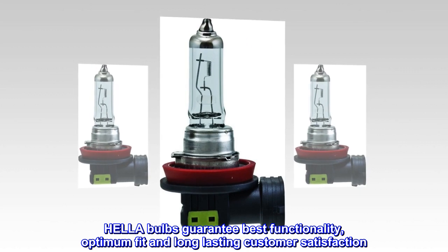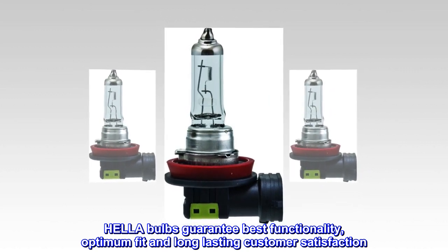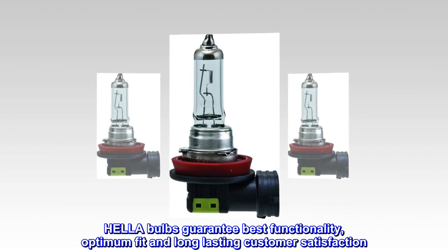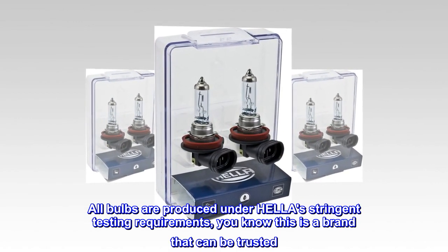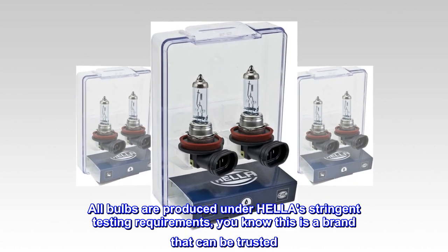Hella bulbs guarantee best functionality, optimum fit, and long-lasting customer satisfaction. All bulbs are produced under Hella's stringent testing requirements — you know this is a brand that can be trusted.